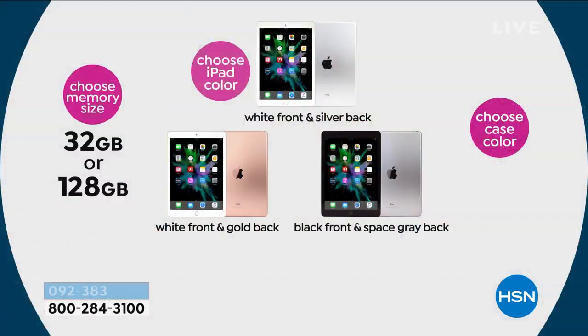I still have my first generation iPad — it still works fantastic — but you might wonder how good they've gotten over the years. We've got a choice for you today: colors and sizes. Your first choice is memory: do you want 32 gigs or 128 gigs? The 128 gigs is actually four times the size of 32, but not four times the price. Then you choose your color — white with silver back, white with gold back, or black with space gray back.